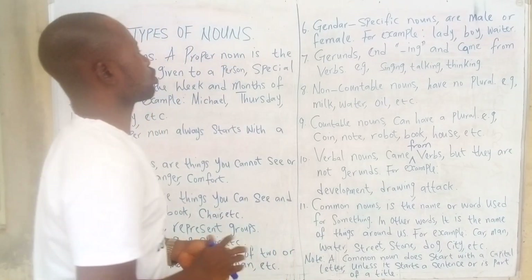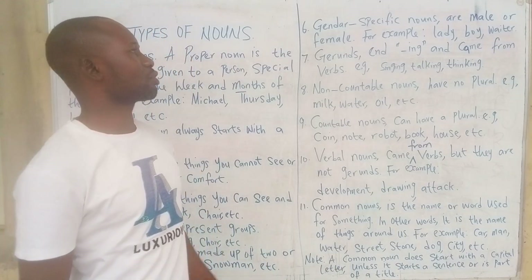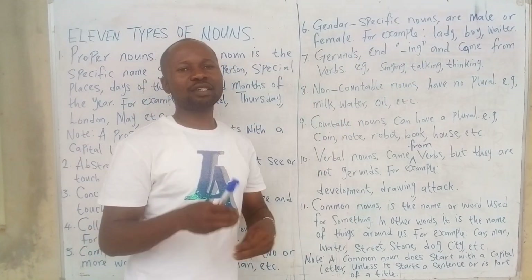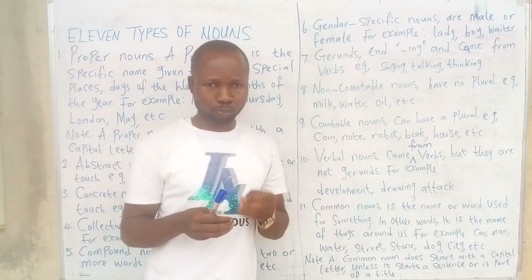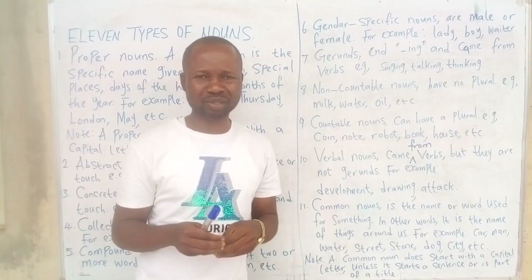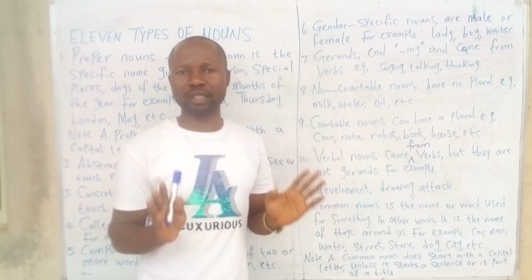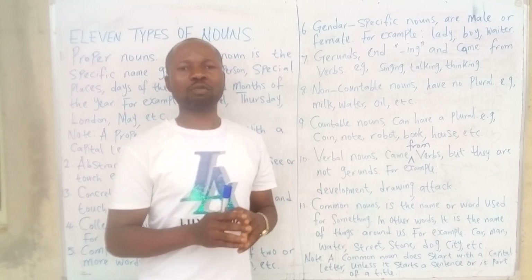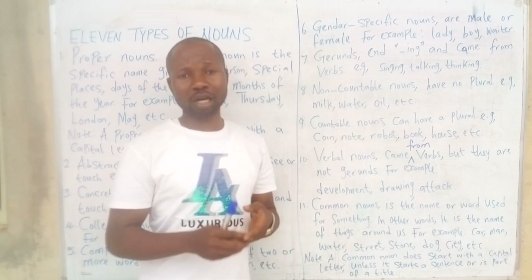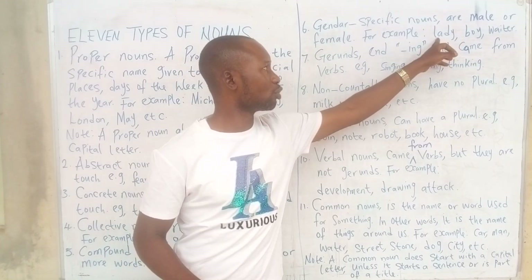Number six: gender-specific nouns. Gender-specific nouns are male or female. When we talk about gender, it means the group that a person belongs to. Gender belongs especially to human beings. We could have female, male, man, woman, boy, girl, lady, waiter.